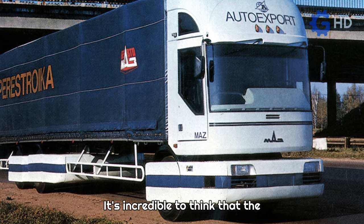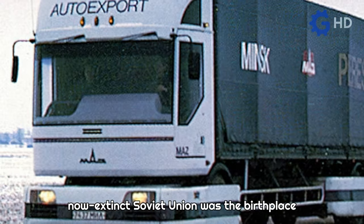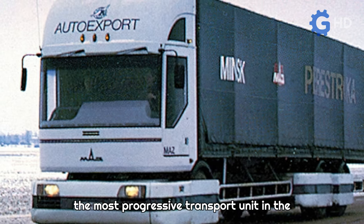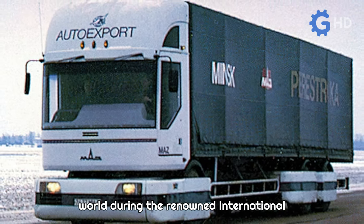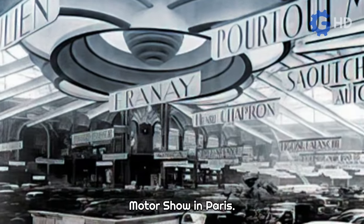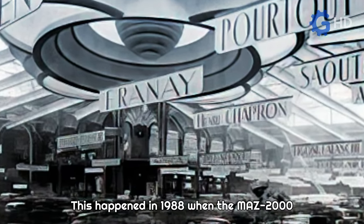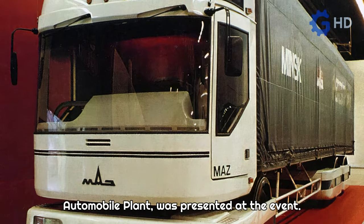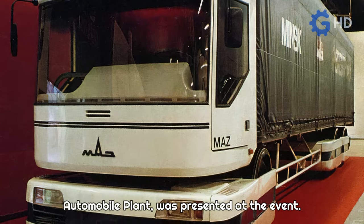It's incredible to think that the now-extinct Soviet Union was the birthplace of a truck that was seriously considered as the most progressive transport unit in the world during the renowned international motor show in Paris. This happened in 1988 when the Maz 2000 truck, an invention of the Minsk Automobile Plant, was presented at the event.